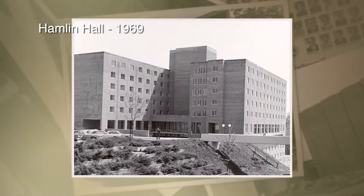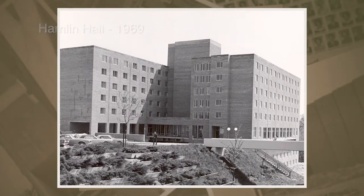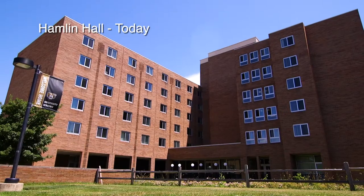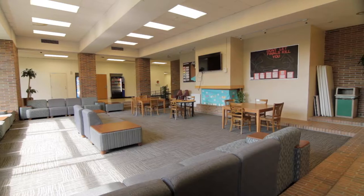Now let's go take a look at one of our newer residence halls. We are in front of Hamlin Hall, our seventh residence hall built on campus back in 1969. It has twin towers and nine stories, making it the tallest building on campus at the time it was built. It currently houses over 650 freshmen students.